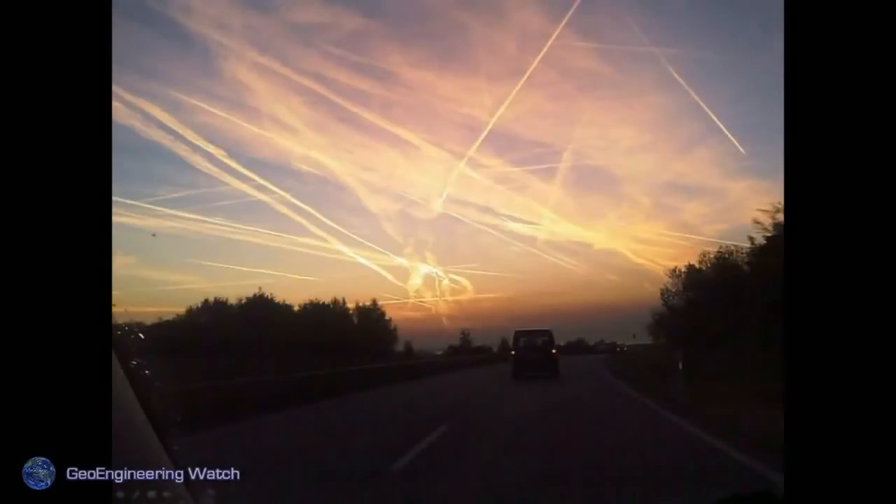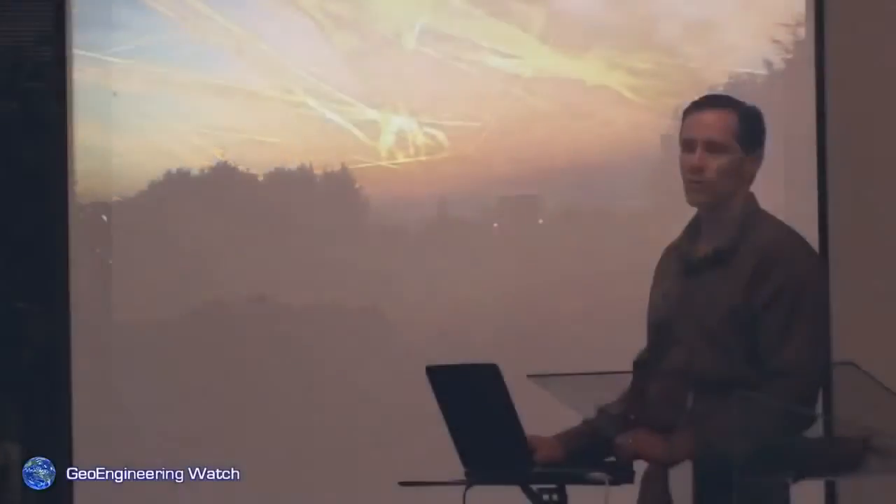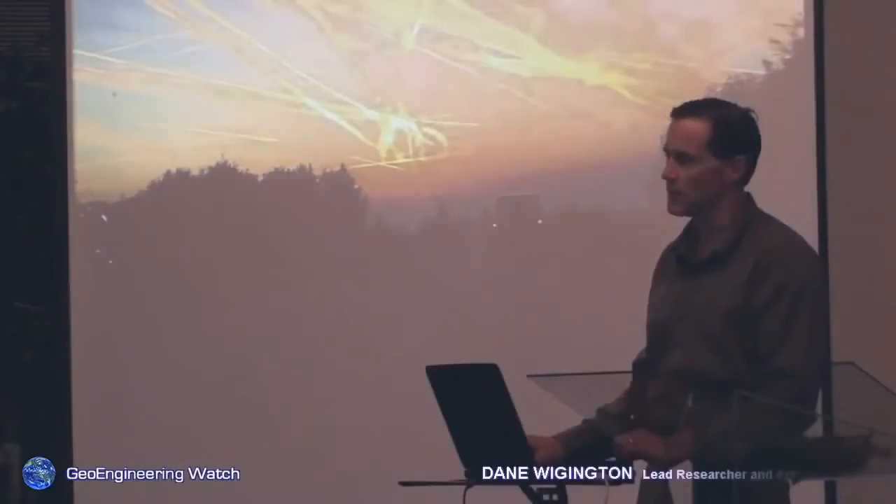We seldom see blue skies anymore. Skies like this have all too often become the norm. Unfortunately, most people don't even look up. I think at times you could set the sky on fire and nobody would notice.